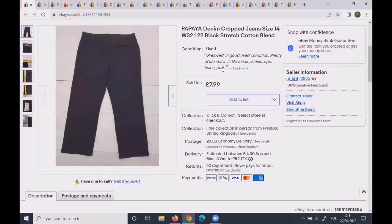These Papaya jeans were cropped, size 14, and sold for the full asking price of £7.99 plus postage.